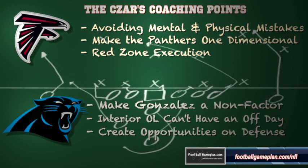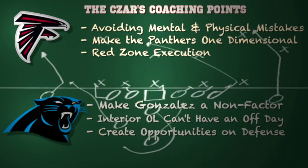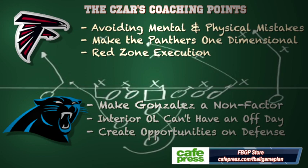For the Panthers, you want to make Tony Gonzalez a non-factor. Take away their biggest option and force those receivers to make plays consistently. The interior offensive line of Carolina can't have an off day — Corey Peters is playing at a Pro Bowl level, so they have to get him blocked up front for their running game to flourish. You want to create opportunities on defense; they've done a great job so far this season with sacks and turnovers, and they can't have an off day creating those big plays defensively versus Atlanta.